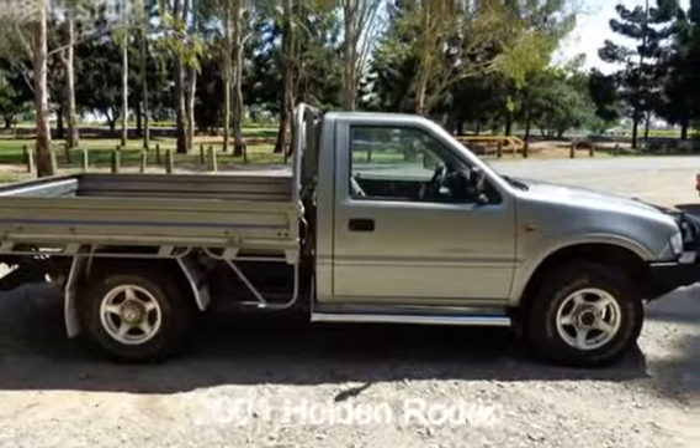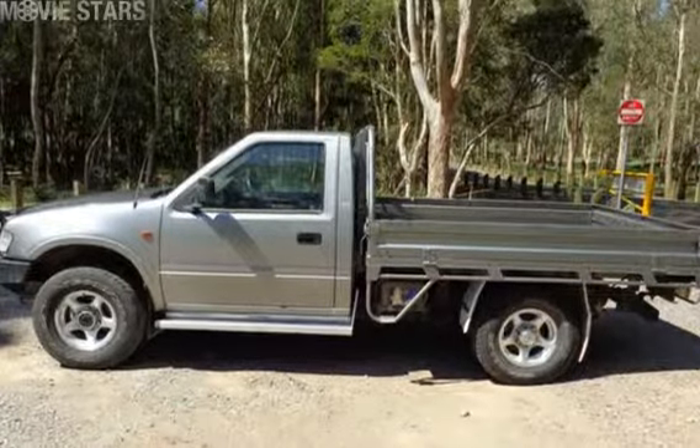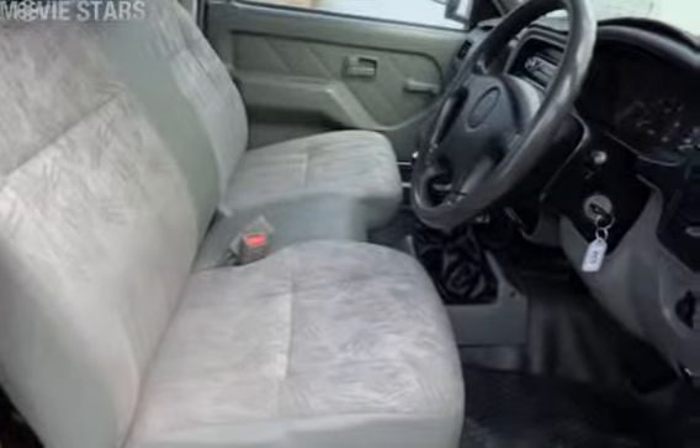You'll simply love this 2001 Holden Rodeo. This Rodeo has a reliable 2.8 litre engine that gives you more control with its manual transmission.